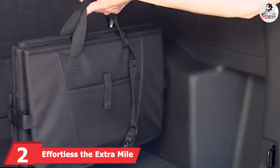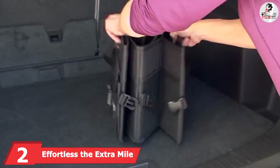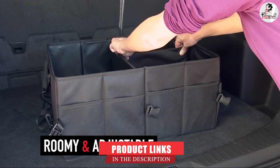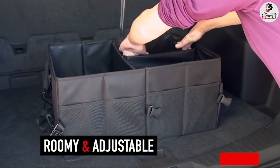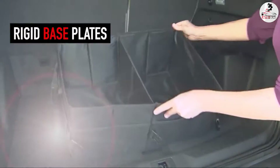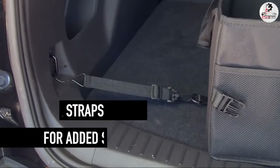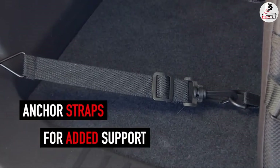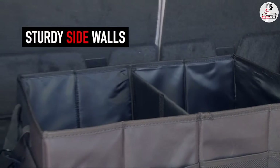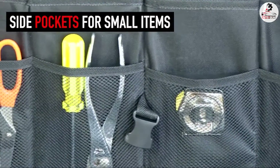Moving on to number 2, we have The Extra Mile Car Trunk Organizer. It features a steady design of reinforced base plates, robust and well-made side walls, pockets with lids, durable buckles and resilient carrying handles that would last long. This product is made of high-quality 1600 denier polyester and is easy to set up. All you need to do is unfold the organizer, slide in the hardened base plates, attach the dividers, and fill in with all your gadgets, personal belongings and more.